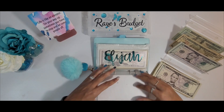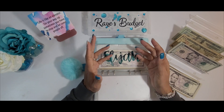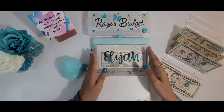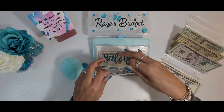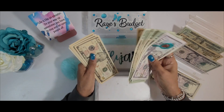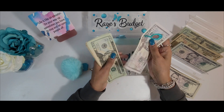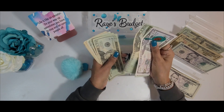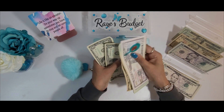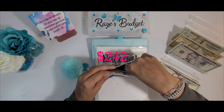Next we're going to move to my long-term sinking funds. I only have three — my grandson Elijah, my granddaughter Nalia, and my youngest grandson Messiah. Today Elijah will be getting $10. Counting through — we have $142 for Elijah.